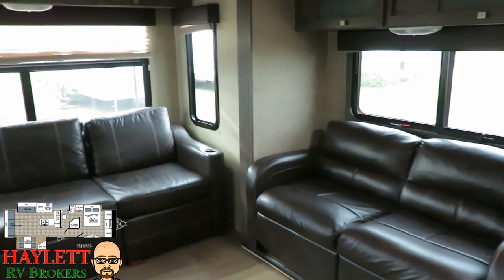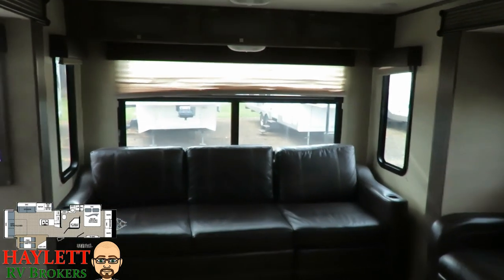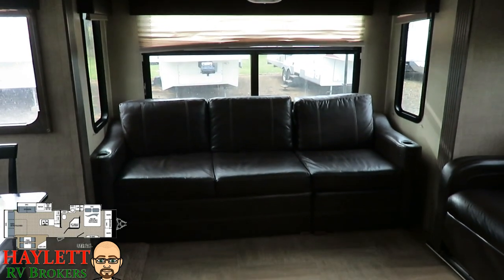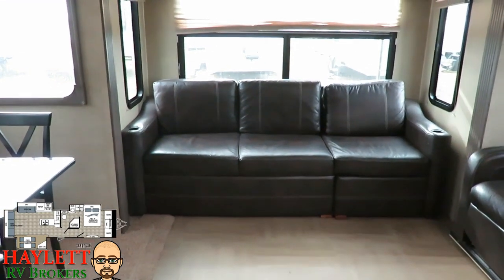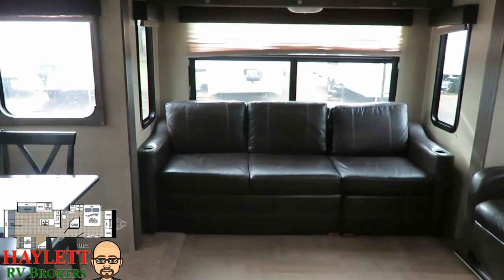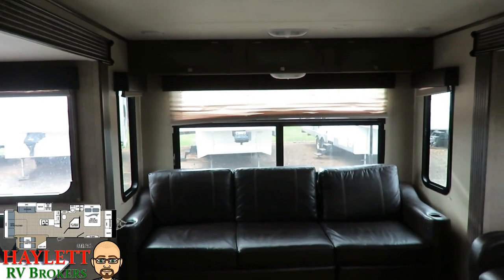Swinging around to that nice big panoramic rear window, which opens up to give you a nice breeze. Part of the seating is a tri-fold sofa and the other side remains a seating area — so two thirds is a tri-fold and one third is a seating area — with nice pull-down shades and additional cabinetry right above.